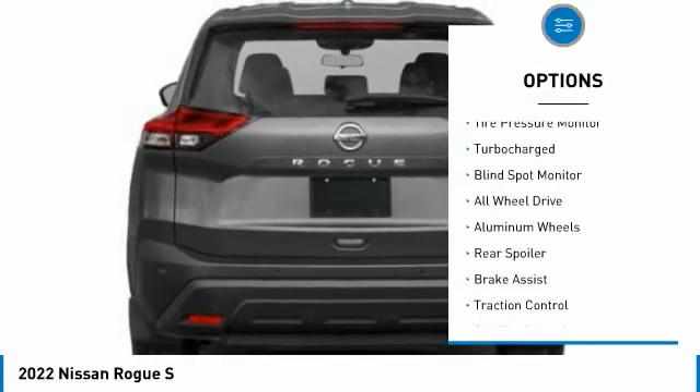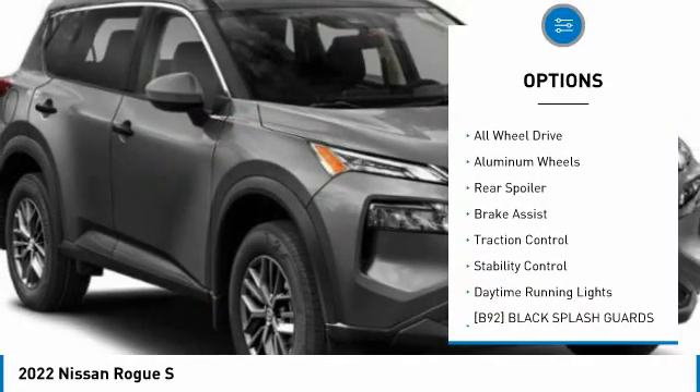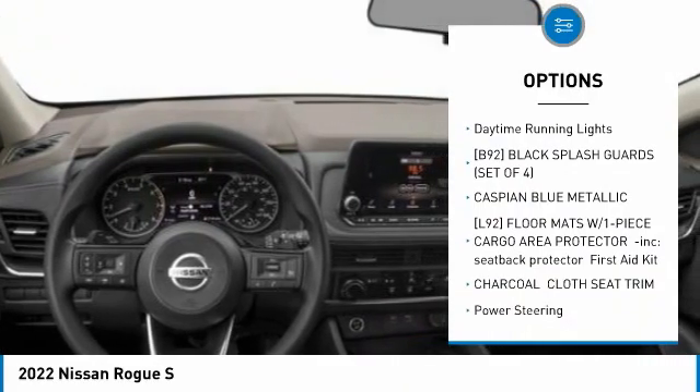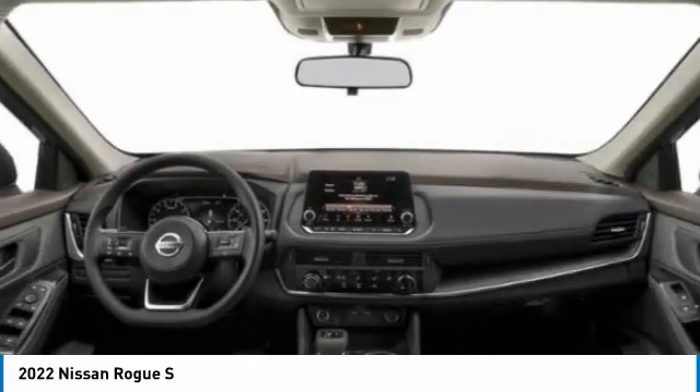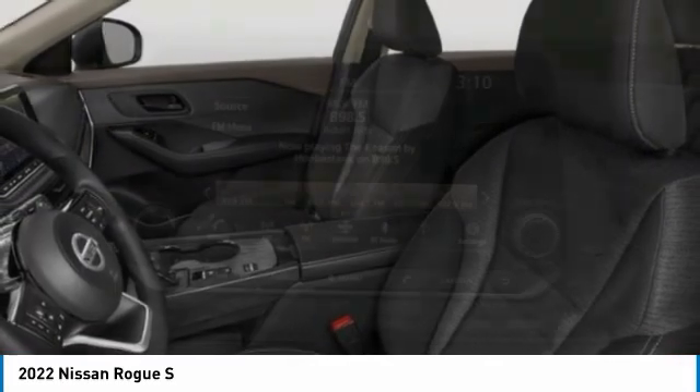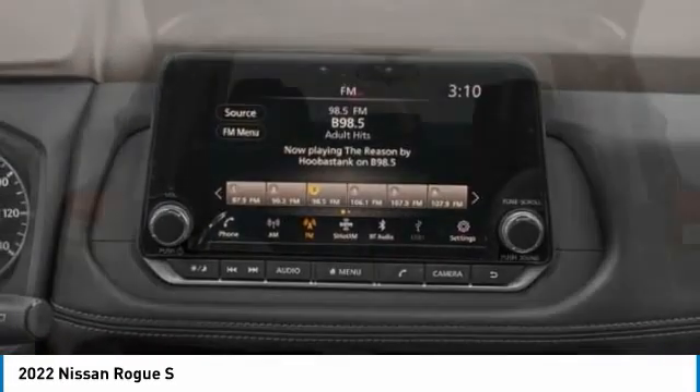Here are some of this vehicle's great options: tire pressure monitor, turbocharged, blind spot monitor, all-wheel drive, aluminum wheels, rear spoiler, brake assist, traction control, stability control, and daytime running lights. Wouldn't you look great in this vehicle? Stop in today and see for yourself.